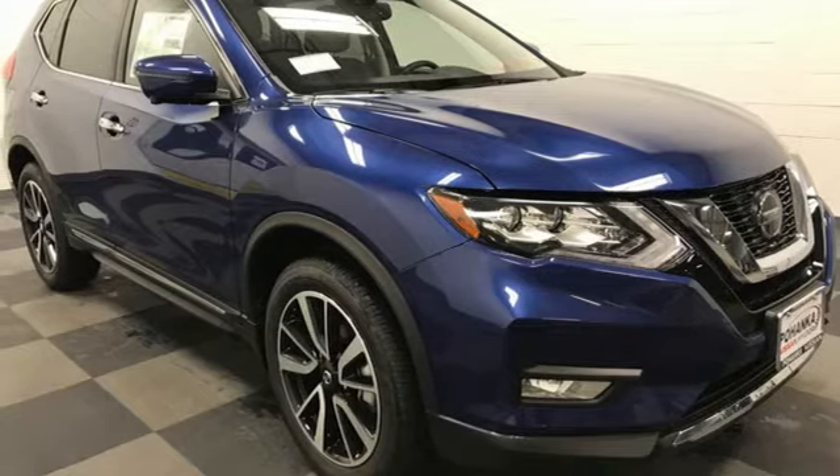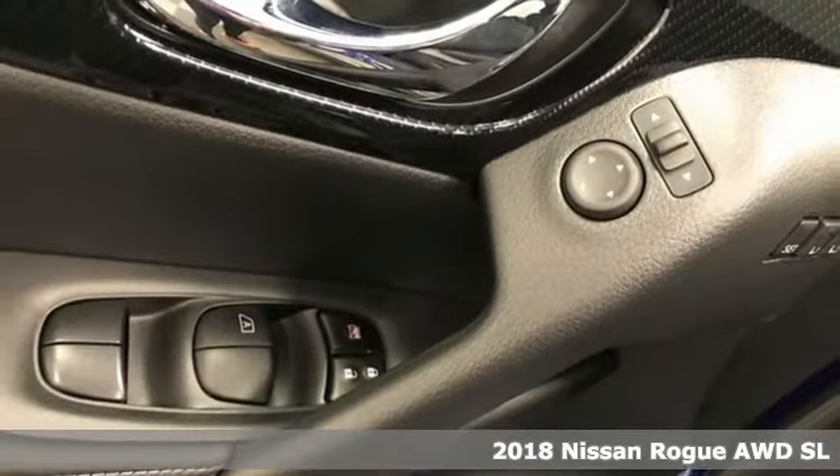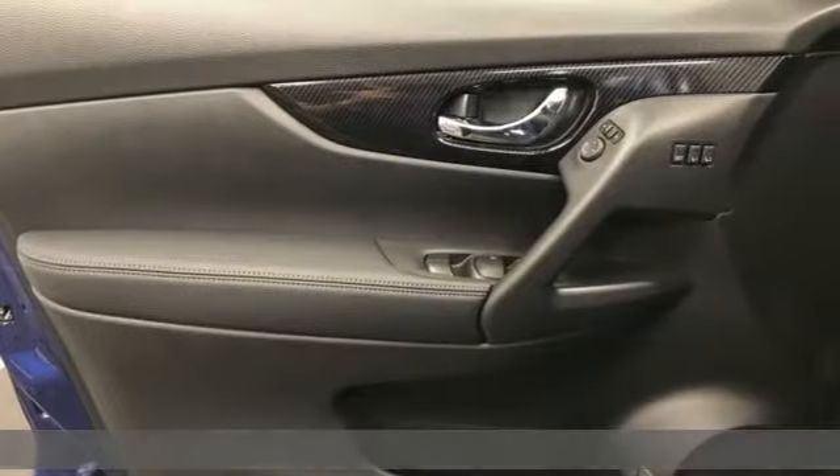It's a new 2018 Nissan Rogue. Nissan excites the senses so you can enjoy the journey. It's equipped for all your driving needs and wants.